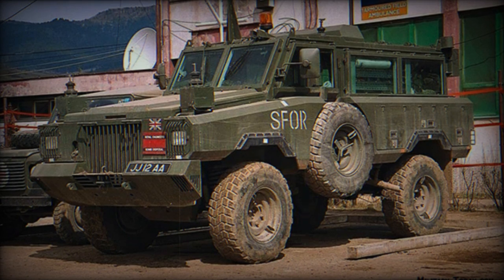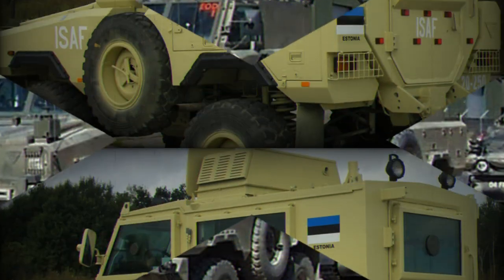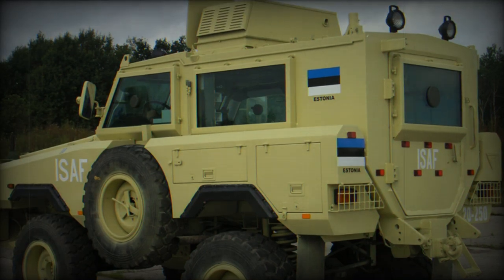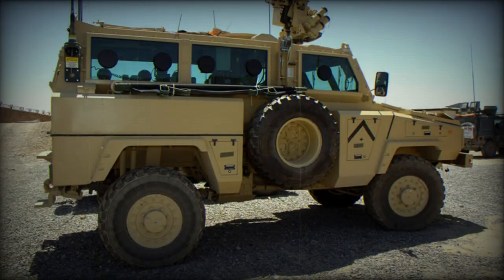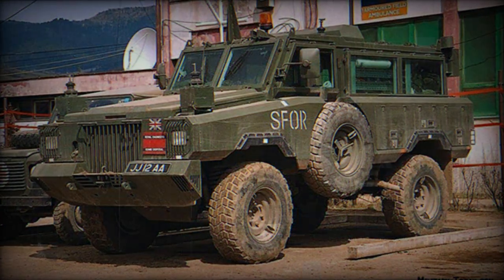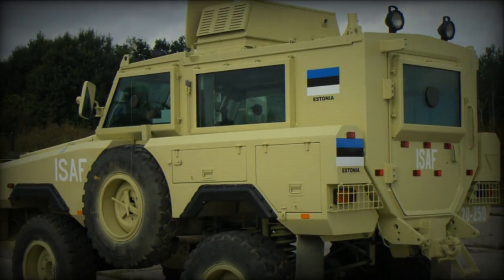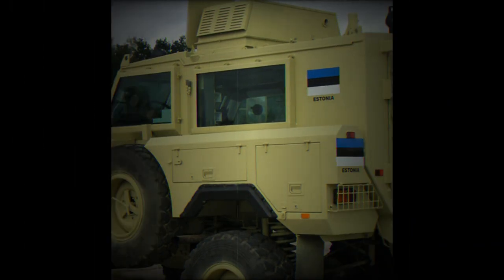Its successor became the RG-31 Nyala, which follows the lines of the Mamba. This MRAP vehicle was widely exported and is in service with Canada, Spain, the USA, and a number of other countries around the world. The RG-31 has become the multi-purpose vehicle of choice for peacekeeping forces, and has seen combat during the wars in Iraq, Afghanistan, and a number of other military conflicts.